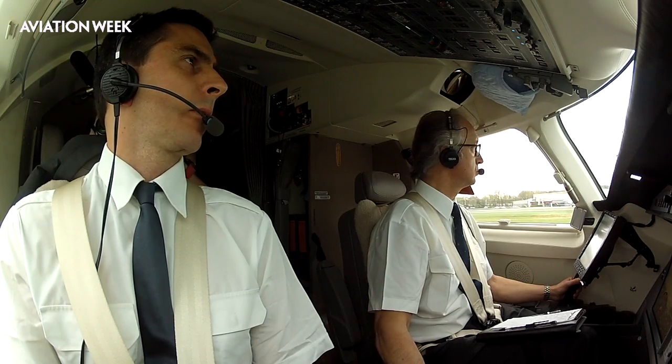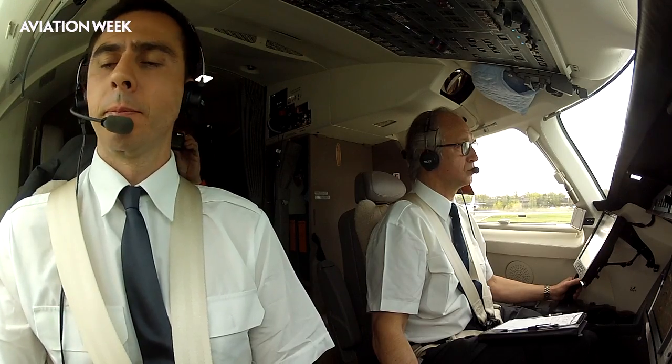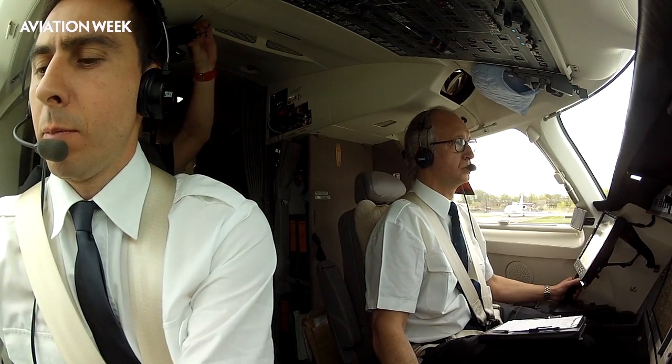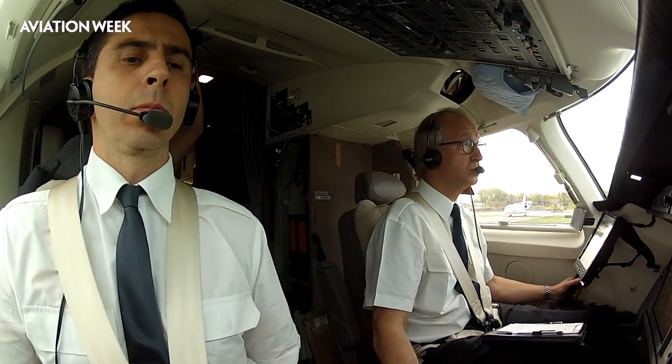Dassault's chief test pilot Philippe Delume is in the left seat and demo pilot Olivier Frémont is in the right seat. Our take-off weight today on this fully equipped demo aircraft is 36,700 pounds. The maximum landing weight at London City Airport is 45,000 pounds, and the maximum take-off weight from the London Airport is 57,000 pounds.